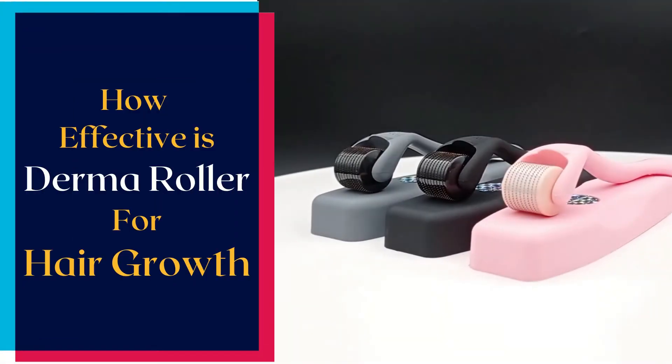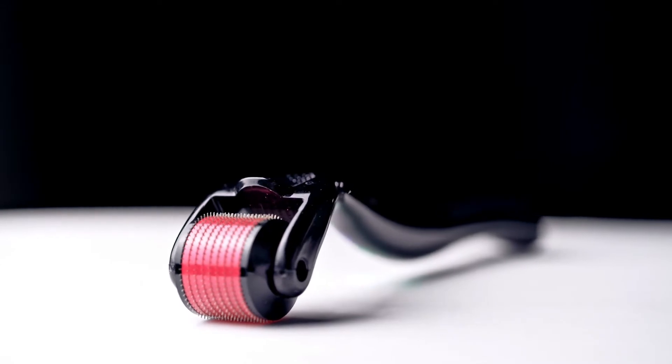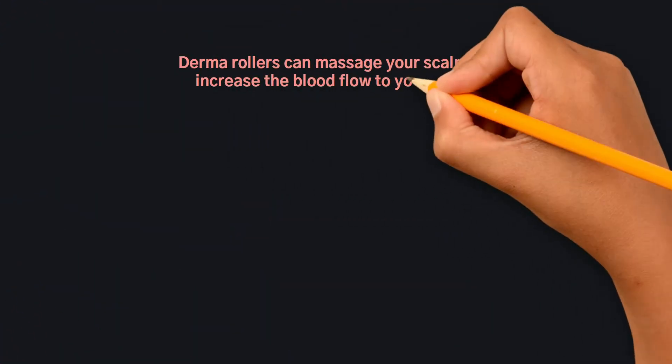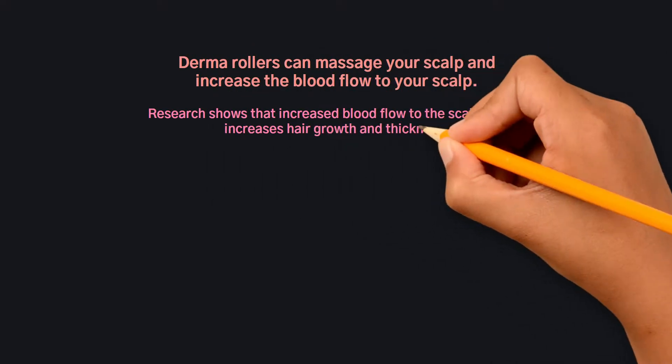How effective is a derma roller for hair growth? Derma rollers for hair growth can be a blessing. Derma rollers can massage your scalp and increase the blood flow to your scalp. Research shows that increased blood flow